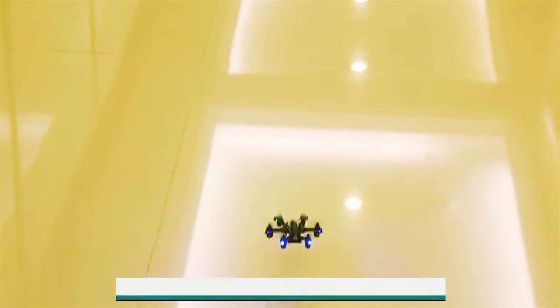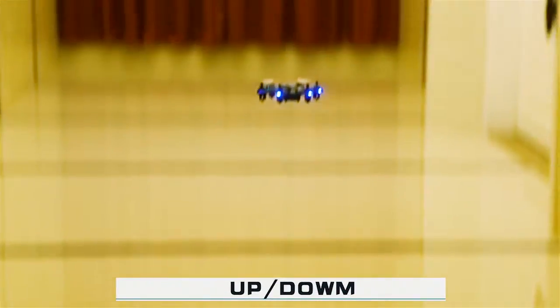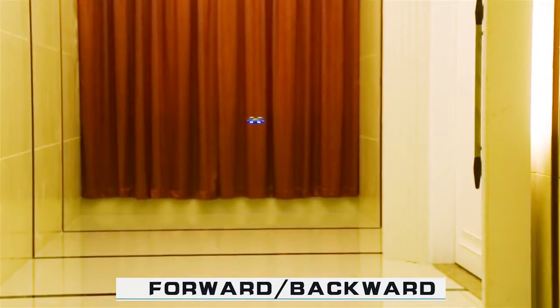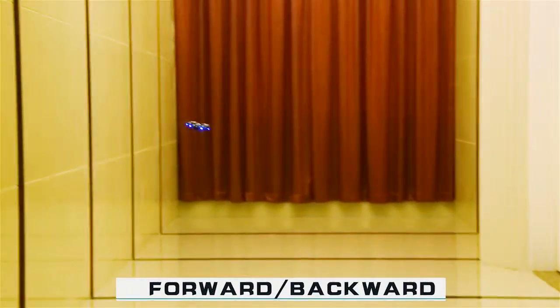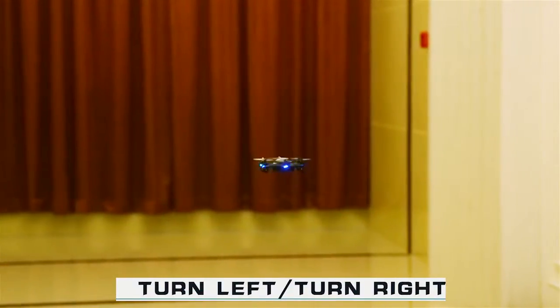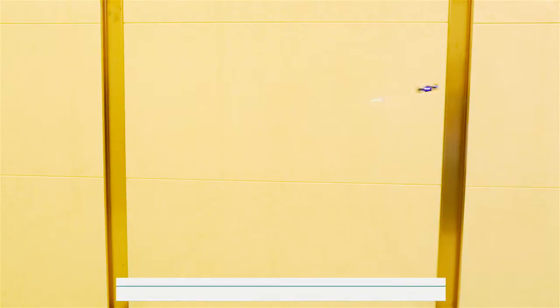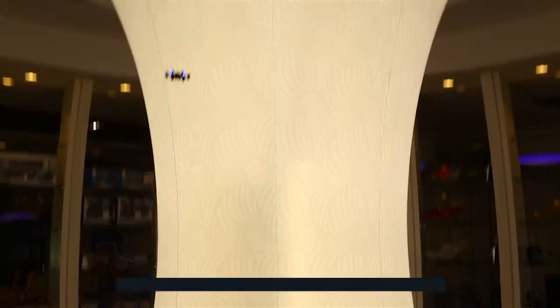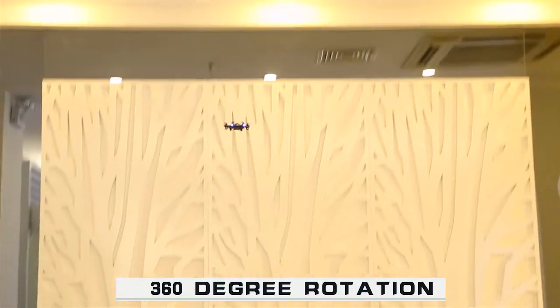Basic function display with the 2.4G mini smart remote control: Up, Down, Forward, Backward, Turn left, Turn right, Move left, Move right, Low speed flight, High speed flight, 360 degree rotation.